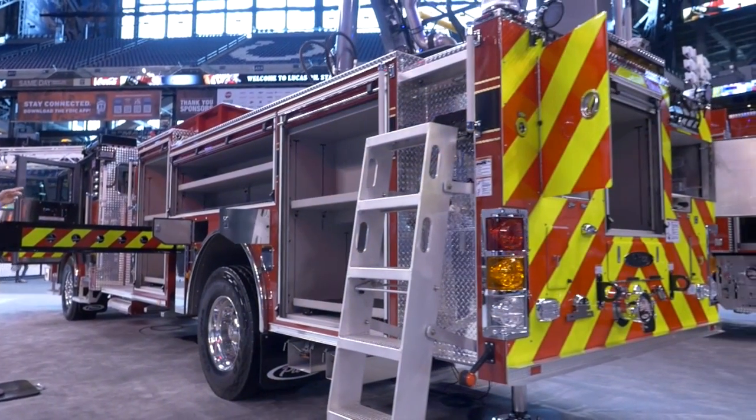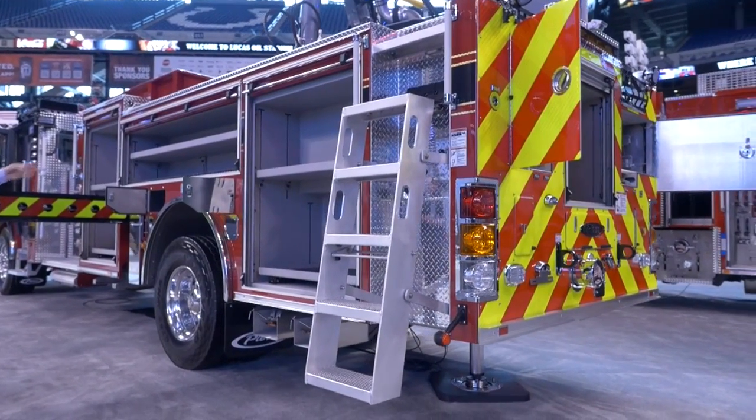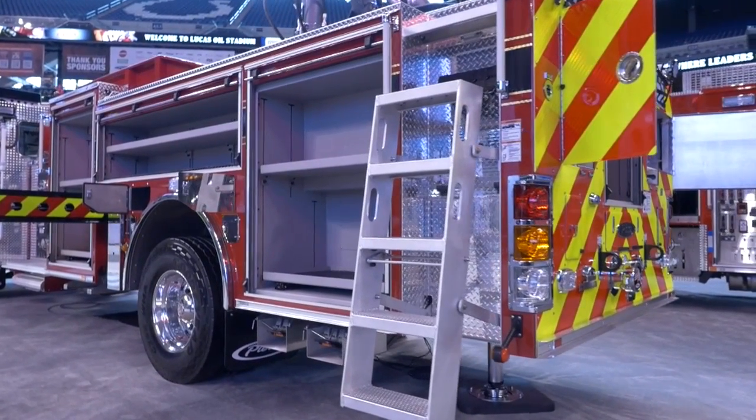As you can see, we have full height, full depth compartmentation on the driver's side, with storage for eight air bottles in the fender panel.